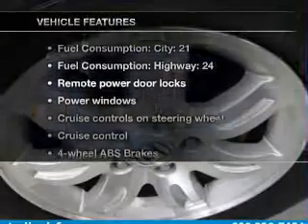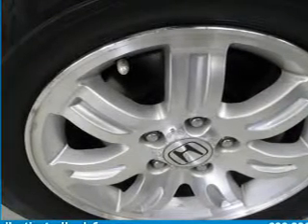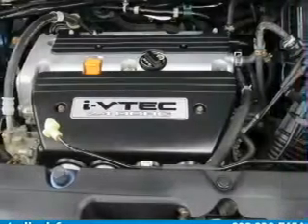Plus, enjoy these notable features that are included in this vehicle: power door locks, power windows, cruise control, an AM-FM stereo with a CD player, a satellite radio, power mirrors, and power steering.